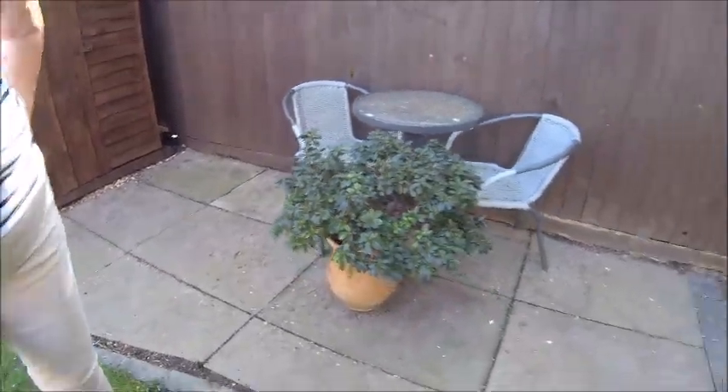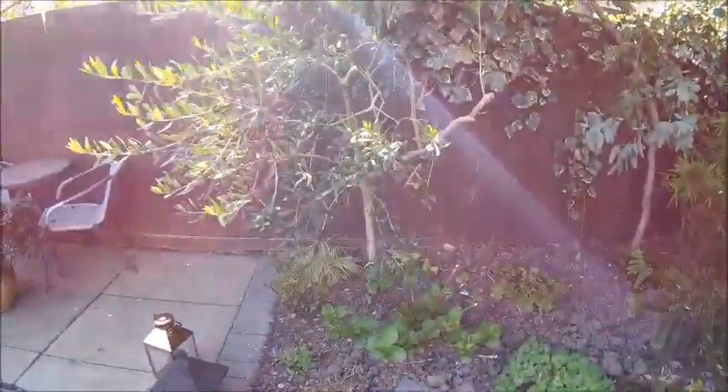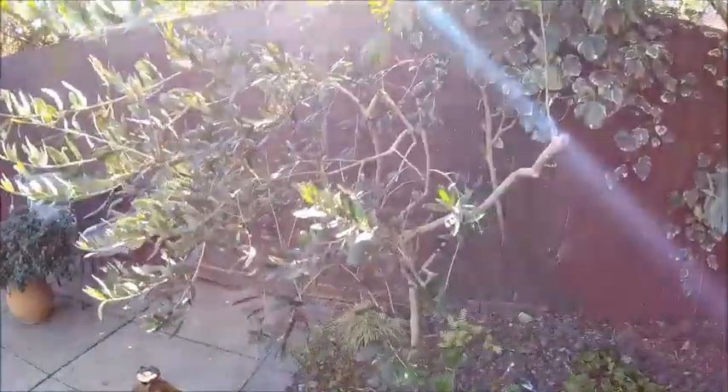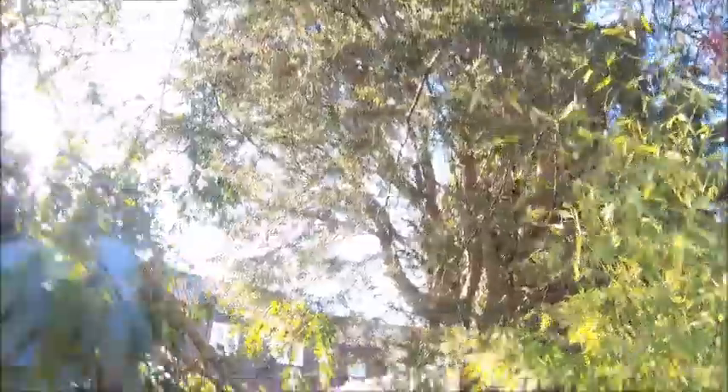Very wet underfoot again - I can't do scarifying yet. Everything in this bed seems to be doing really well. You dug this over for me. This does keep quite dry - there's a big conifer there and loads of trees around here, so it does tend to dry it out.